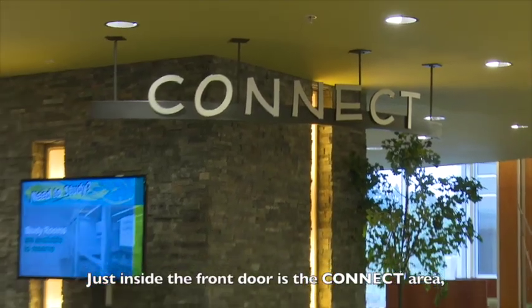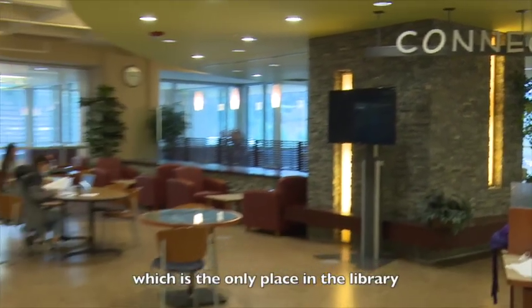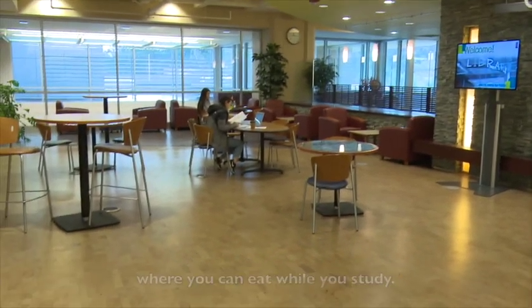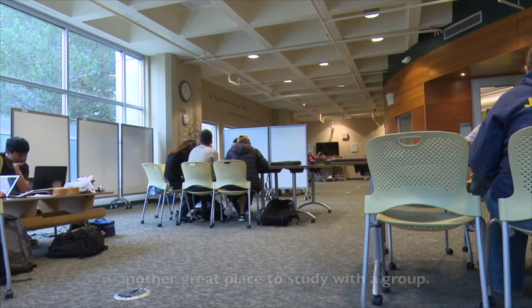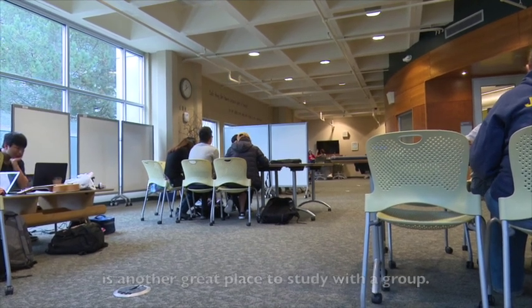Just inside the front door is the Connect area, which is the only place in the library where you can eat while you study. The Flex Zone, also on the main floor, is another great place to study with a group.